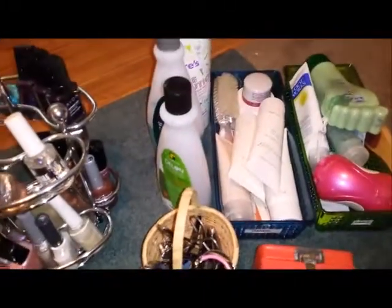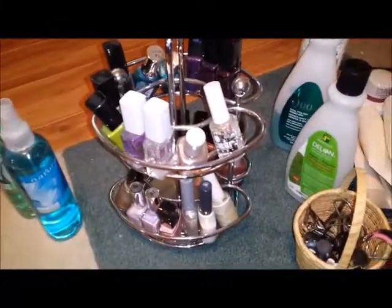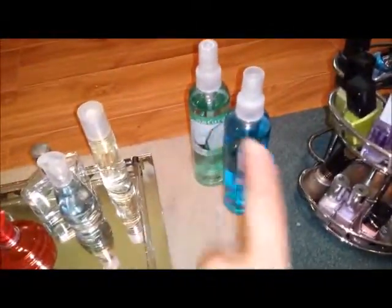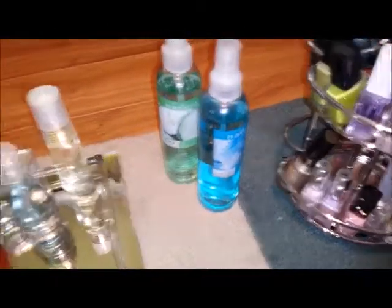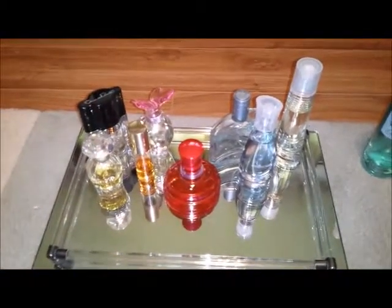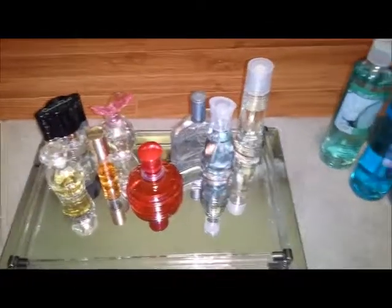Eventually I may cull some more. I got rid of some nail polish that I really hate and never use anyway. I only kept two of the body sprays and these live on my dresser - these are the ones I go to once in a while when I actually wear perfume. So there you have it.